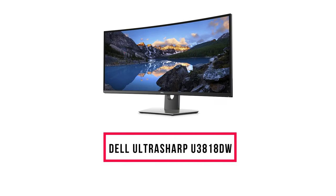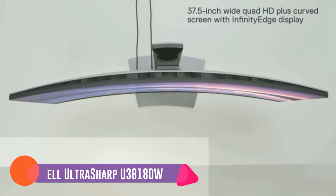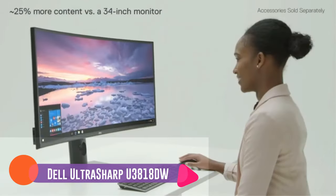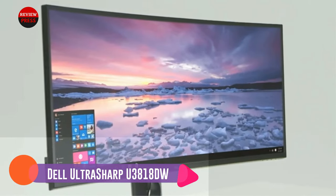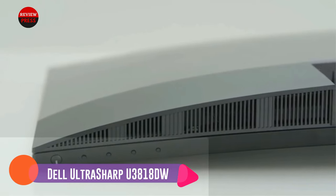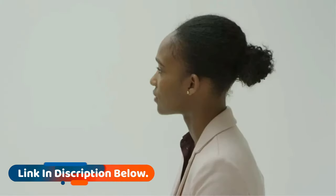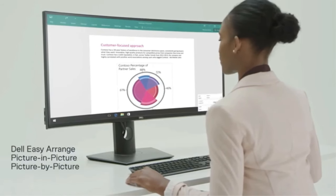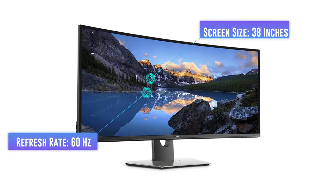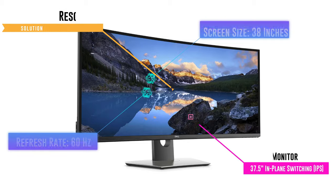Number 1: Dell UltraSharp U3818DW. This monitor is number one on the list for a reason — this 4K display monitor is packed with great value at an affordable price. It's perfect for design because it has a wide display and high Adobe RGB coverage of a whopping 99%. The Dell UltraSharp U3818DW has a 37.5-inch curved screen that creates a near-complete field of view, providing almost uniform visual focus that reduces eye movement across the screen. It also features a flicker-free screen with ComfortView, which filters harmful blue light emissions. That was our list of the top 7 best monitors for graphic design.